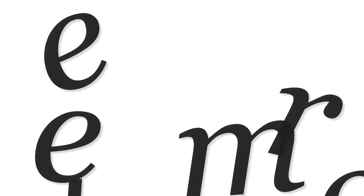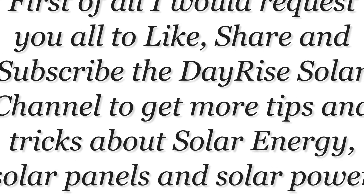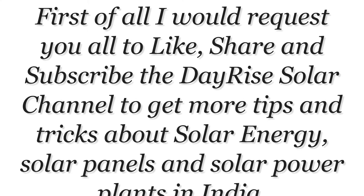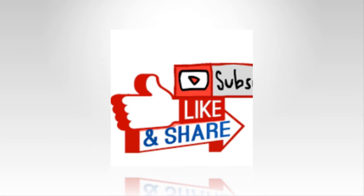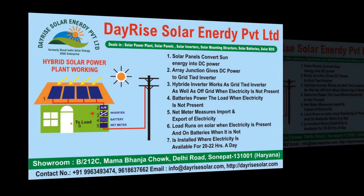Presently, the best quality solar panels can perform at peak efficiency of about 15 to 17 percent. This is due to the fact that our current solar technology does not allow the solar panels to use all available wavelengths of light. For example, in a ray of sunlight there are many different wavelengths. Many of these we can't even see with our naked eye, and the same goes for solar panels.